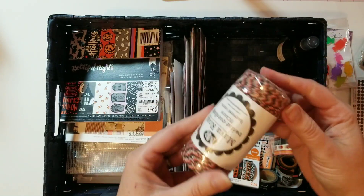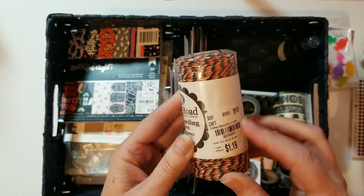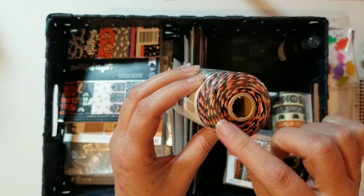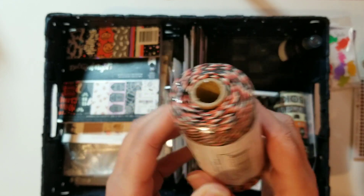Here's some twine I got from Tuesday Morning a while back. I like the black and the orange and the white.